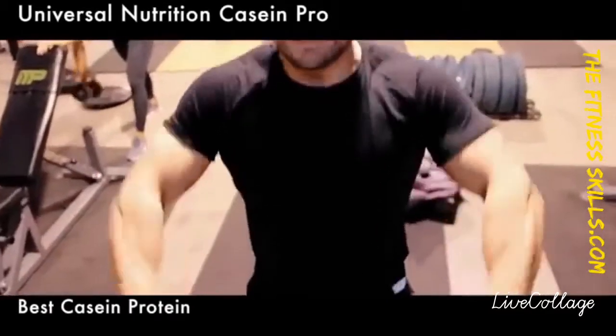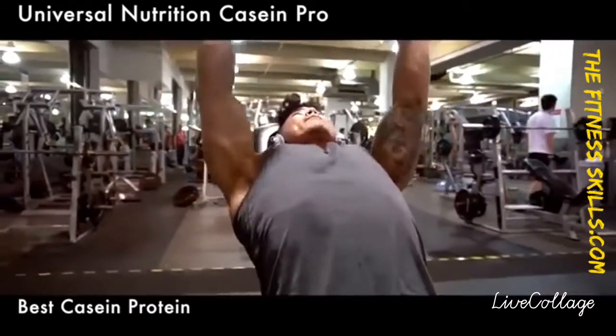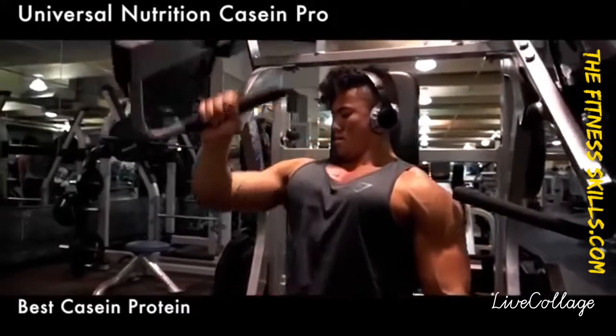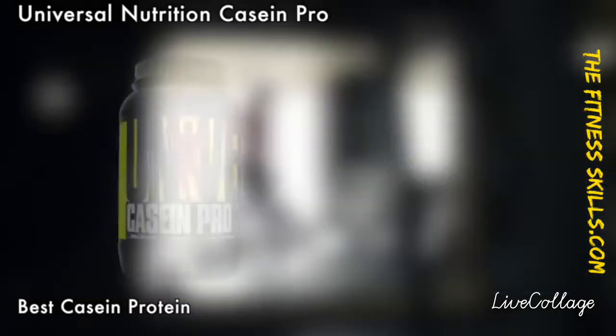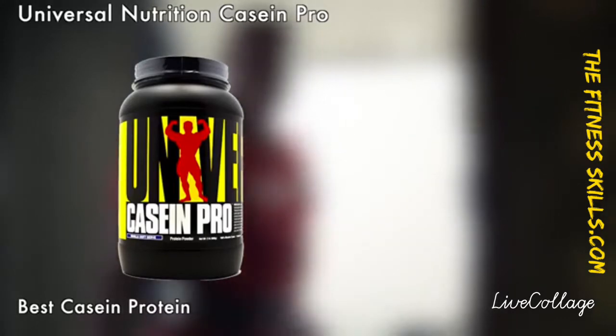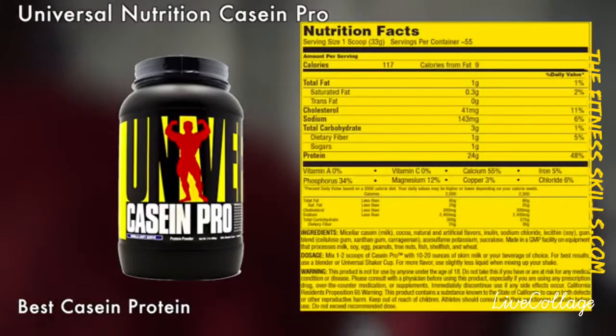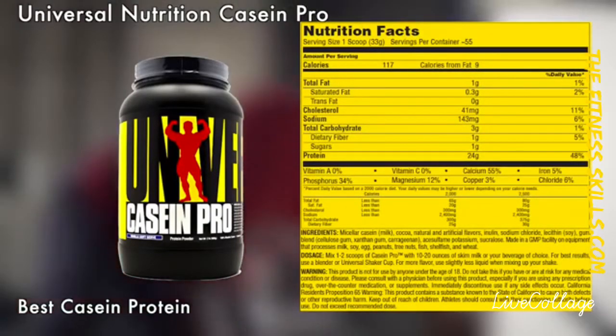The final item on our list for today is the Universal Nutrition Casein Pro. Casein is a great bedtime protein that not only helps you recover better, but it also helps you achieve a state of muscle anabolism. Universal Nutrition Casein Pro can be optimally used as a meal replacement, between meals, and before bed.